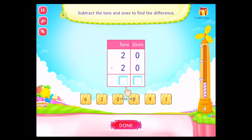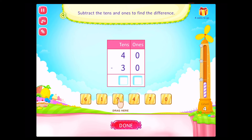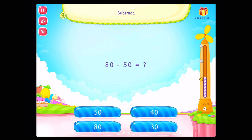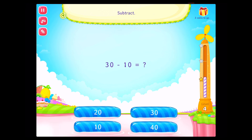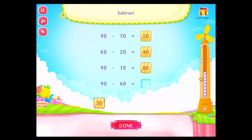Subtract the tens and ones to find the difference. Fabulous. Subtract the tens and ones to find the difference. Congratulations. You've got it. Subtract. Awesome. Subtract. Congratulations. You've done it. Subtract. Awesome.